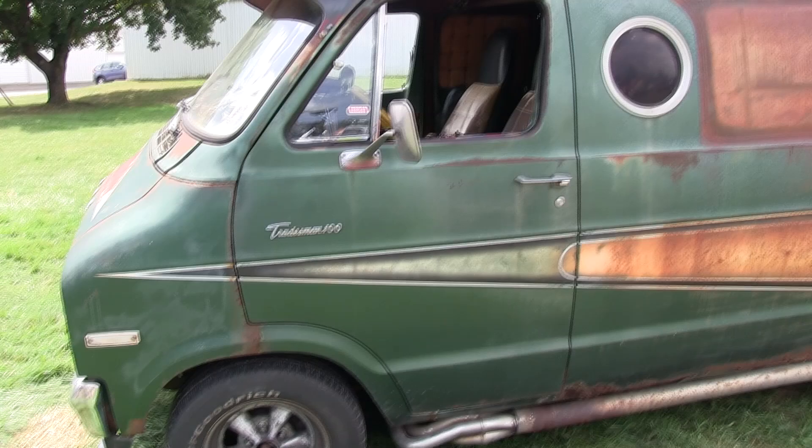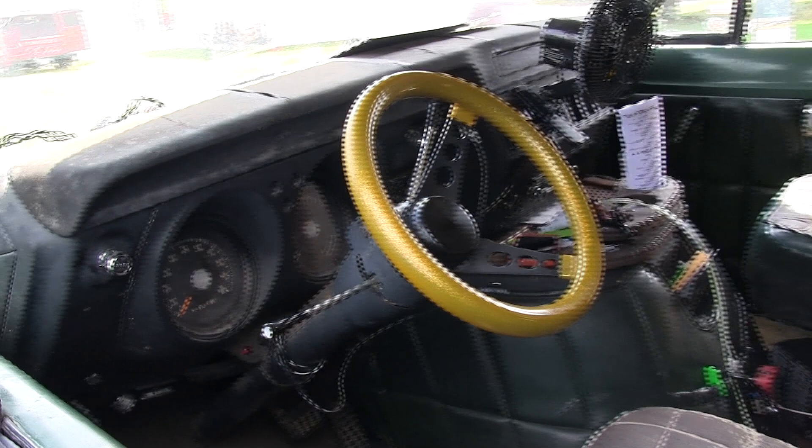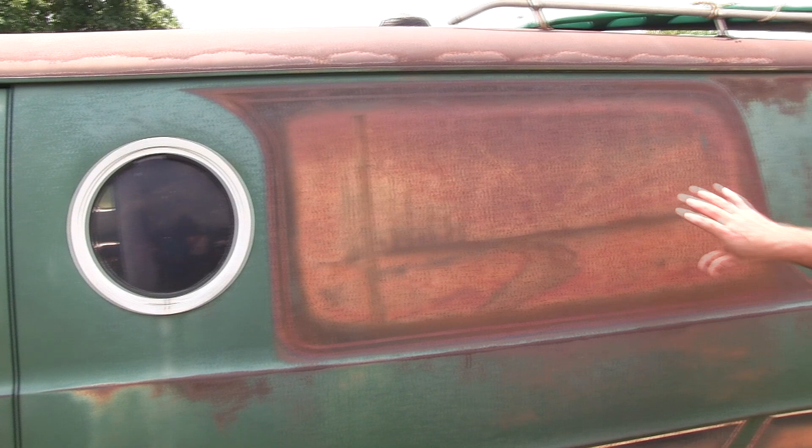I did the vintage style Grant steering wheel — they still make the gold steering wheel. I'm actually going to be tinting the windows yellow. I've got a buddy who does window tint.